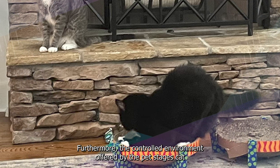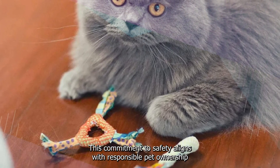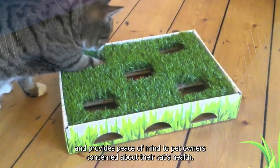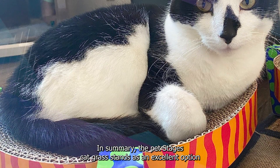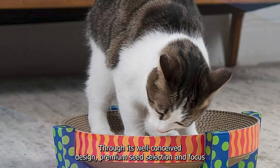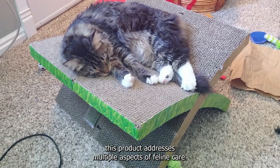Furthermore, the controlled environment offered by the PetStages Cat Grass ensures that the grasses are free from harmful chemicals and pesticides. This commitment to safety aligns with responsible pet ownership and provides peace of mind to pet owners concerned about their cat's health. In summary, the PetStages Cat Grass stands as an excellent option for cat owners seeking to enhance their pets' lives through a natural and beneficial supplement, addressing multiple aspects of feline care through its well-conceived design, premium seed selection, and focus on both nutritional and psychological well-being.